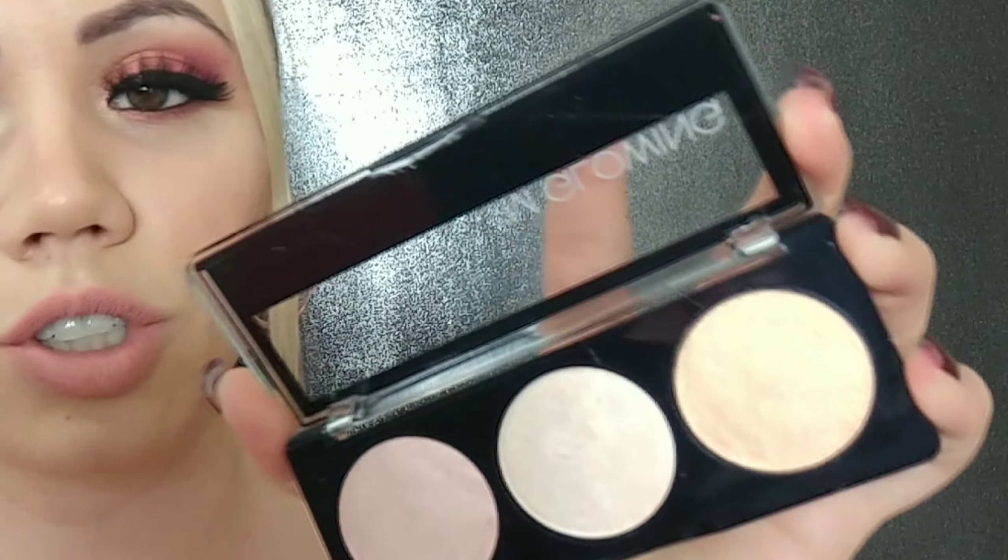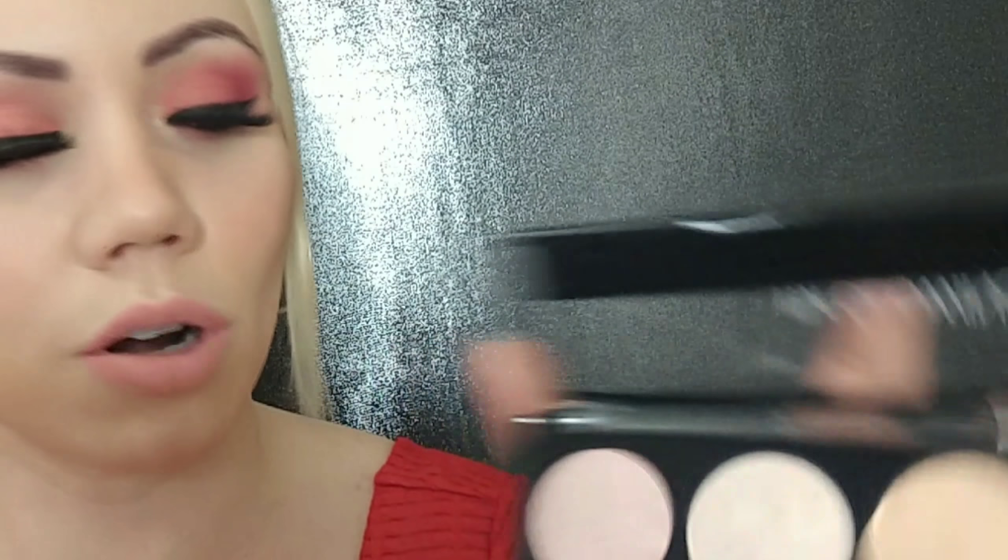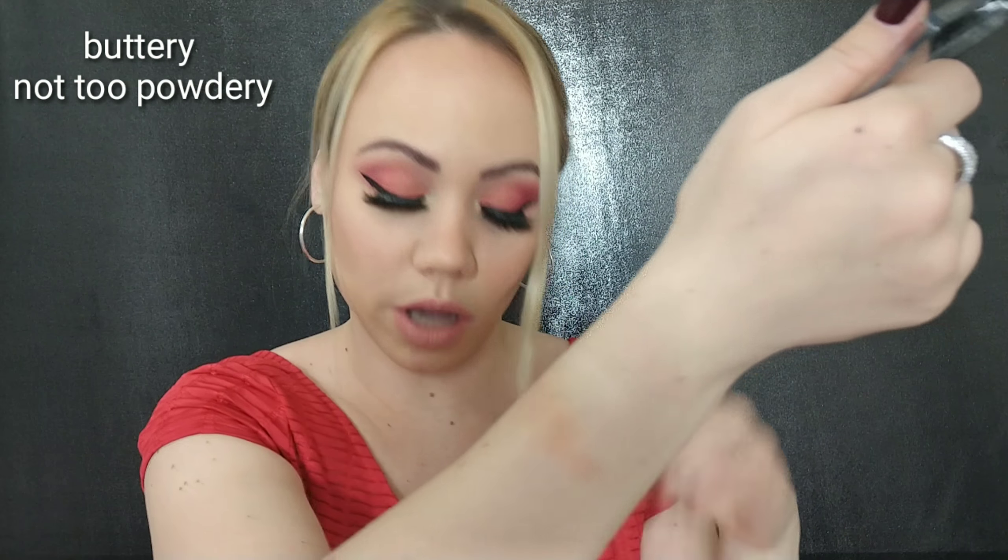The first thing I got is a highlighting palette by Palladio — I guess this is a Sally's Beauty brand because I haven't seen it anywhere else. This is the 'I'm Glowing' highlight palette. It's paraben-free, good for six months after you open it, and you get three beautiful shades: a pearl, a champagne, and a rosy. Let's do some swatches and see the quality. Oh my god, in your face — I really like how that one looks!